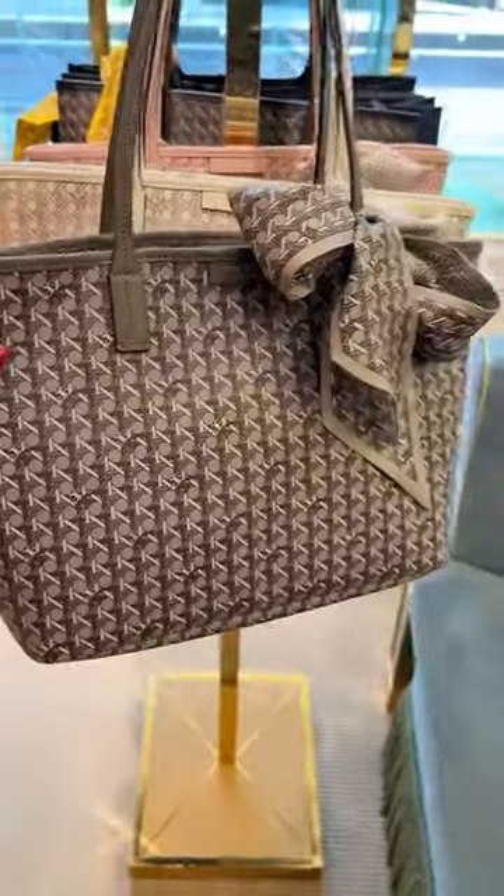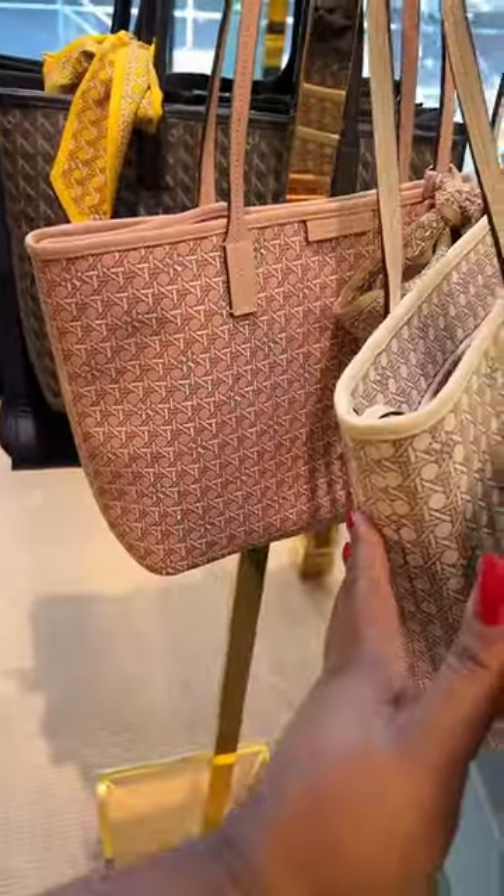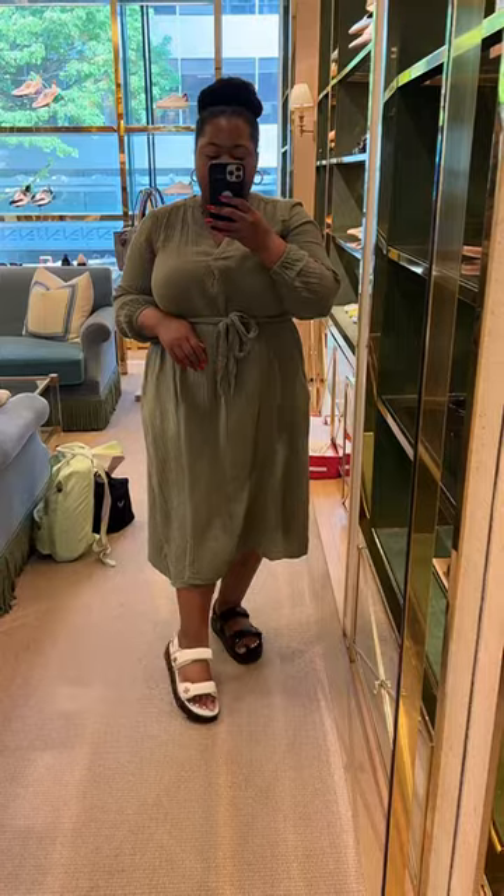Then I got distracted by these tote bags — really cute, something light and fun for summer. Throw a laptop in there, some snacks, whatever. I thought they were really cute.